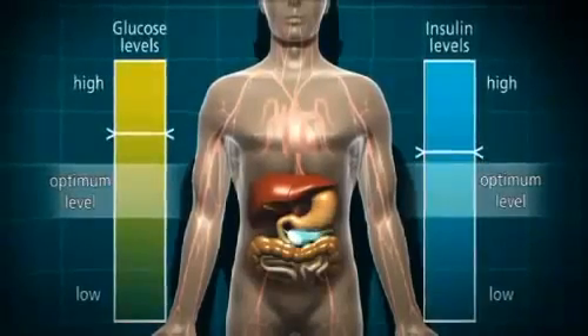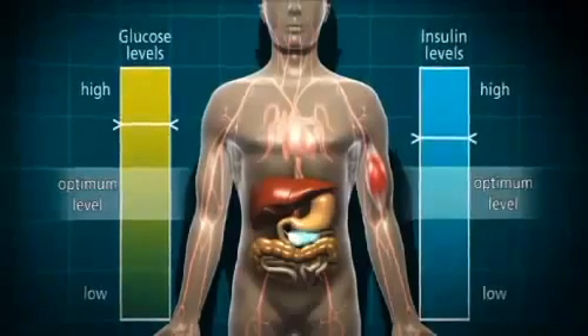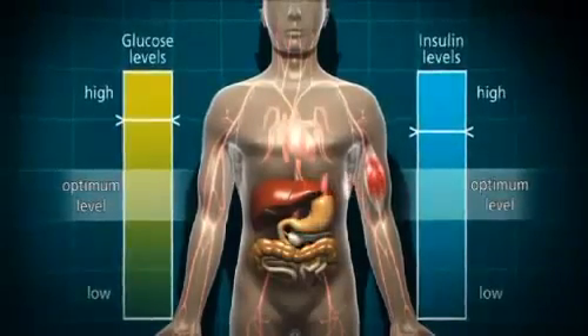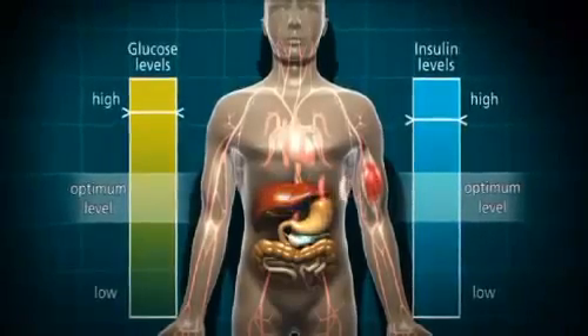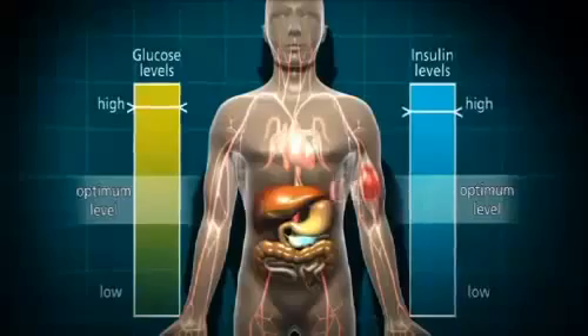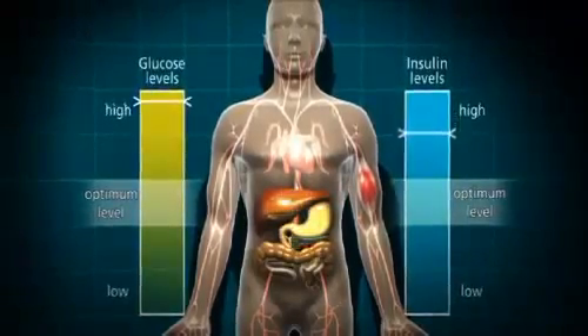This situation is further complicated by the cells, who are desperate for energy, sending out emergency signals to the liver to release stored glucose. The blood glucose level goes up and up and the pancreas produces more and more insulin until it can't cope anymore and eventually it wears out.